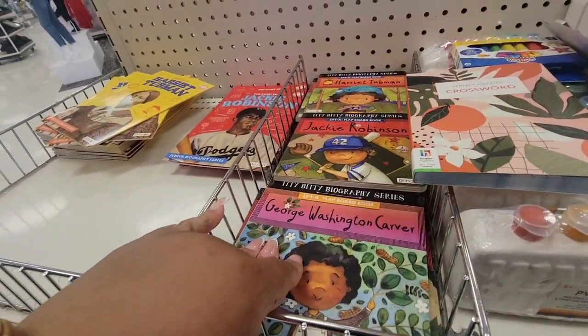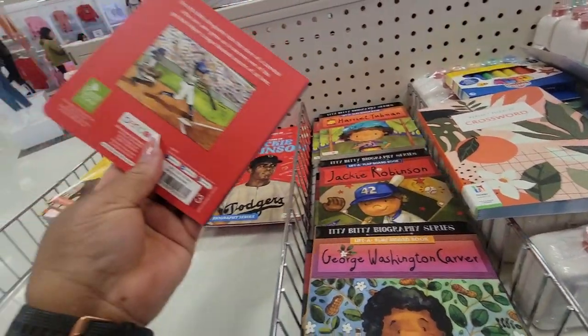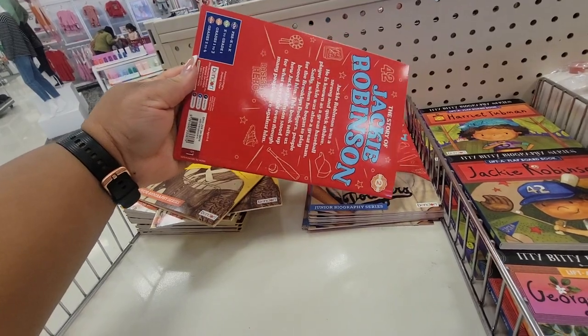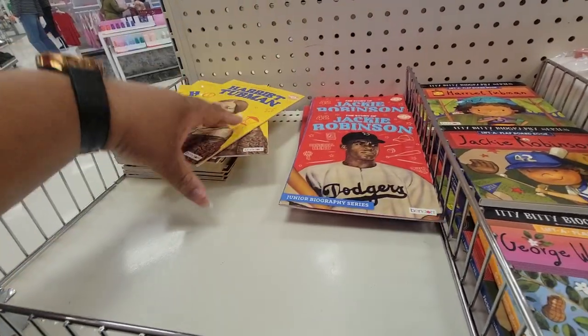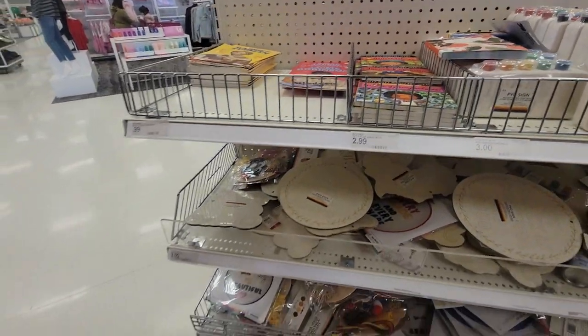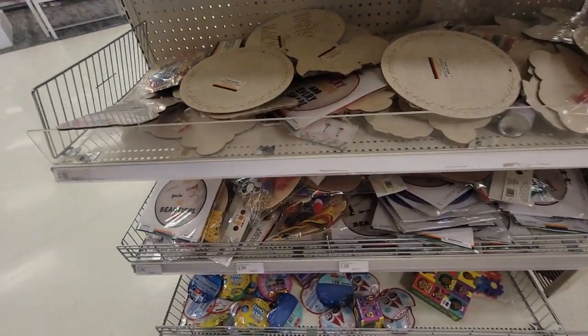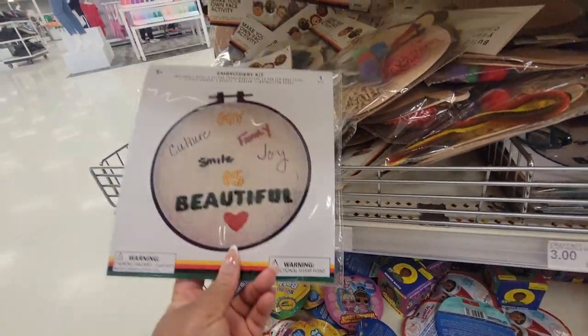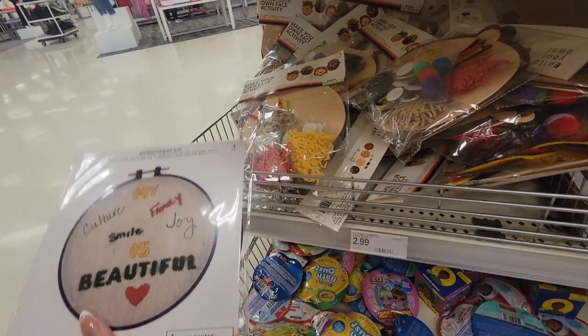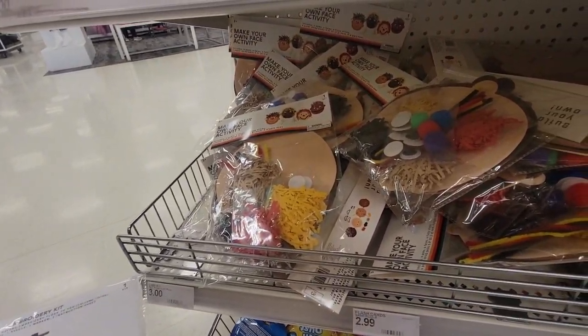And the little books — how much are these? Three dollars. That's cool. These are a dollar. That's really nice — three dollars. Make your own face activity.